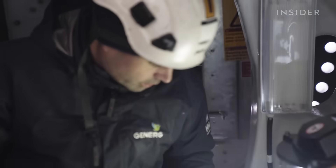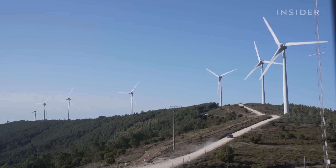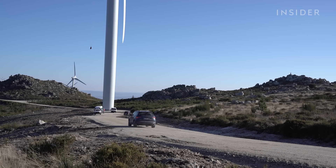João is a trained mechanical engineer who joined Portugal's booming wind industry back in 2004. Today he's doing a routine inspection of a new turbine at a wind farm in the mountains of Caramolo.